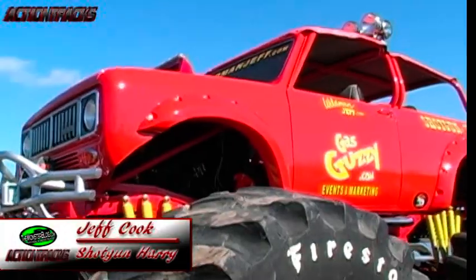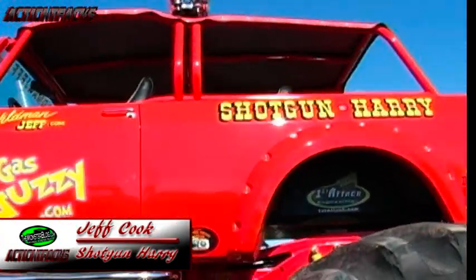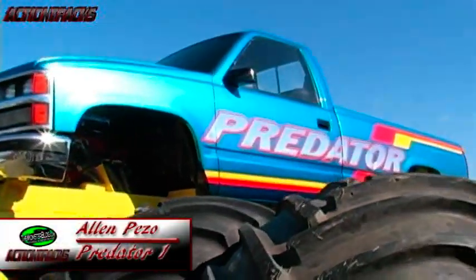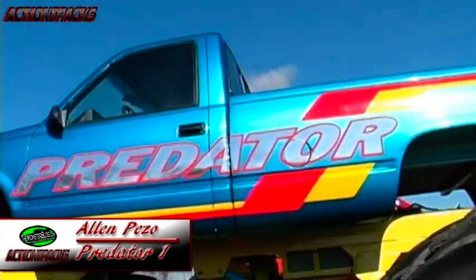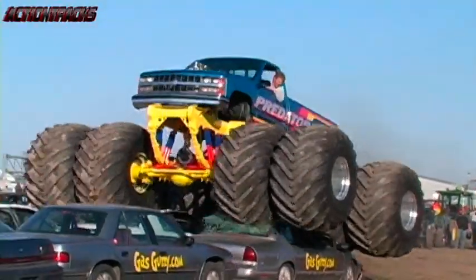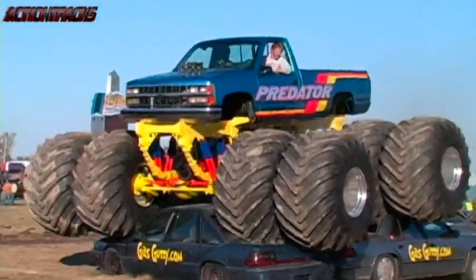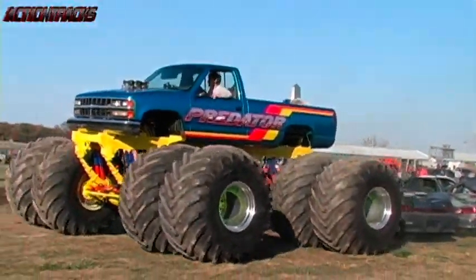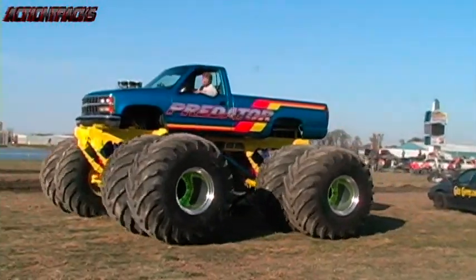Our final event of the day is going to be something we're sure you'll be pleased with. Jeff Cook bringing out Shotgun Harry once again, and Alan Pizzo out once again with the Predator 1. We're going to do some old-school car crushing. Alan Pizzo bringing out the beautiful Predator 1, and these guys are going to put on a crushing display. Look at the flash shattering — a very old-school effect, and this big eight-wheeled Predator thundering down, smashing those cars. Incredible effect.